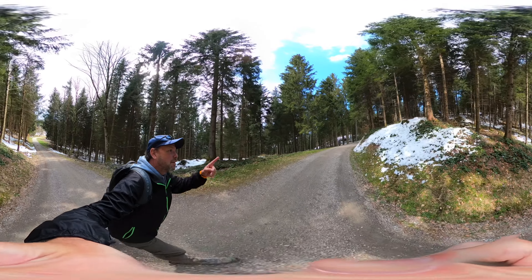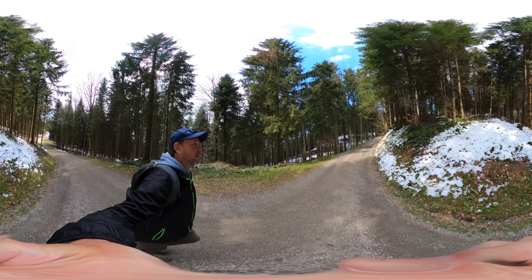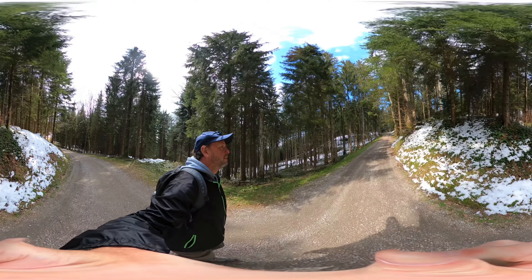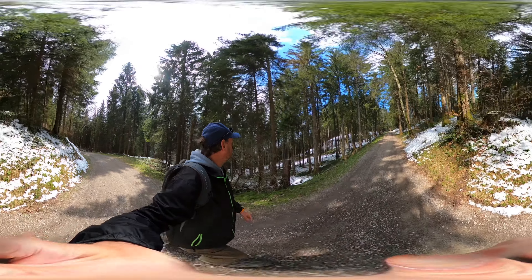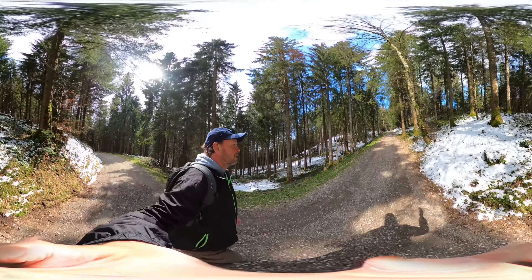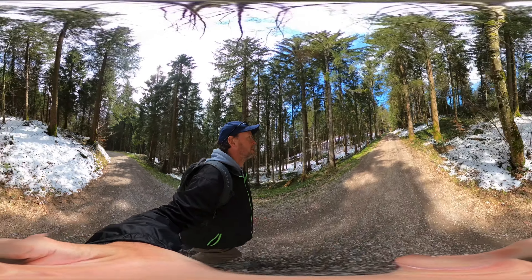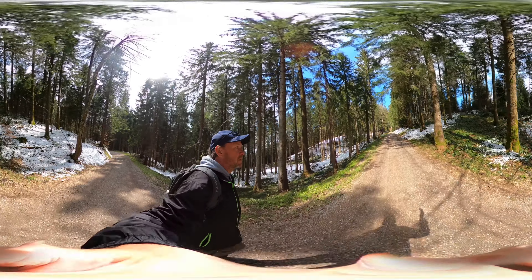Looks like there's a little cabin up here — another little cabin that's almost like a ski depot. I can see this being a ski slope in the winter.